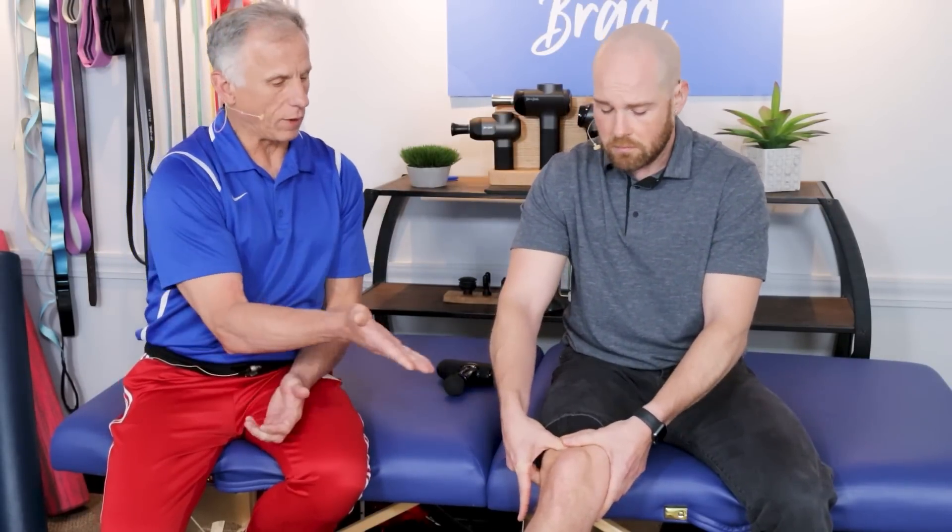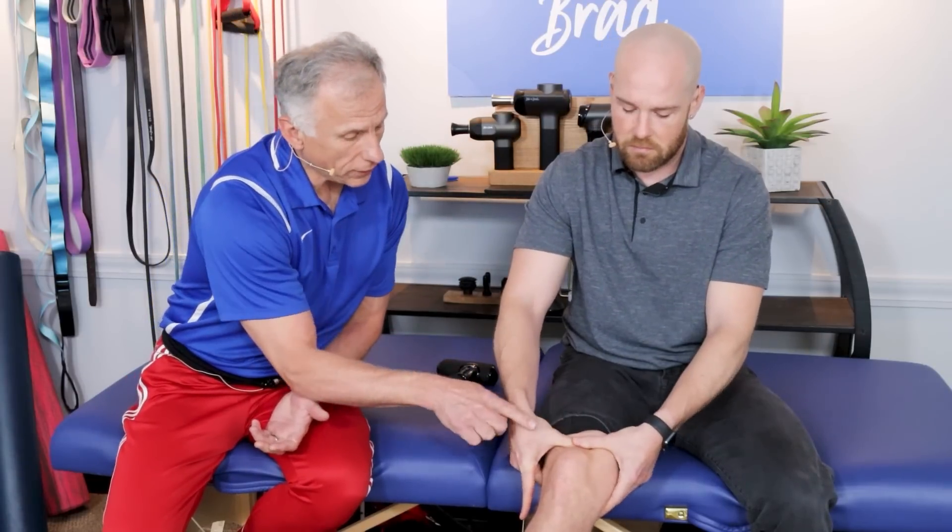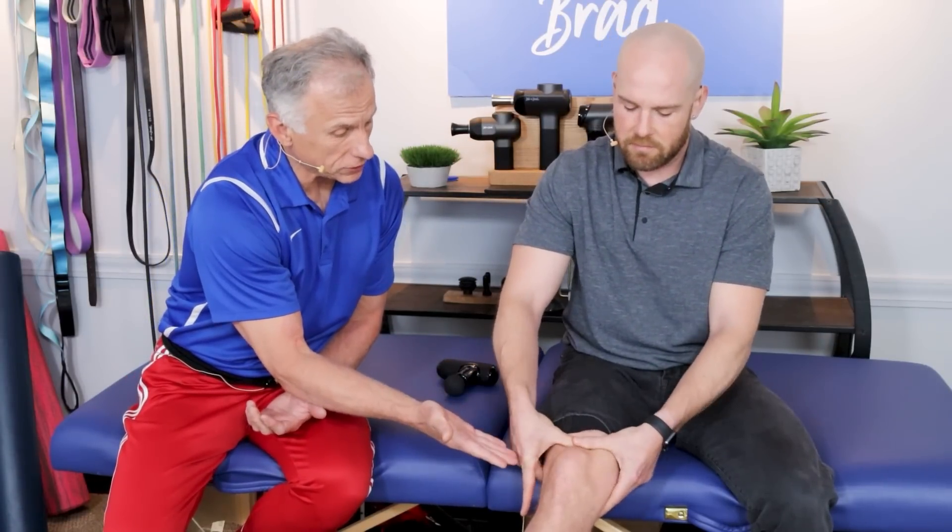There's one exception to keep in mind with cross friction massage. After about 30 seconds, if the pain reduces or goes numb, that's okay. But if it continues to irritate and at 30 to 60 seconds it really hurts more, then you need to stop — it's too early to do this cross friction massage. You're going to need to wait a day or two.